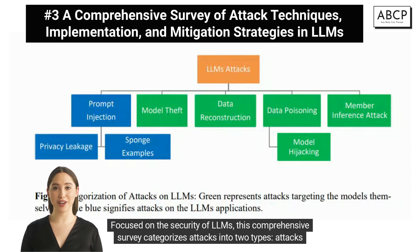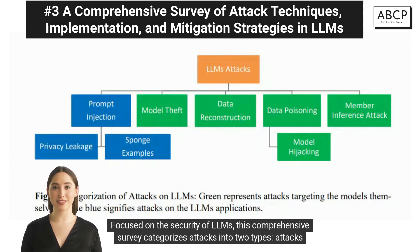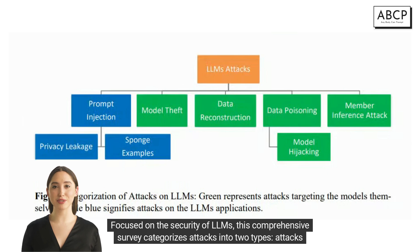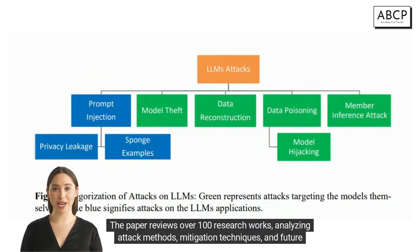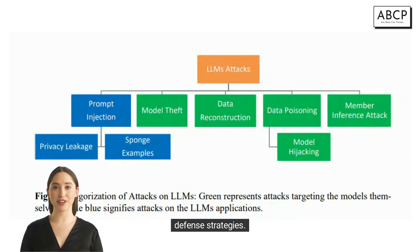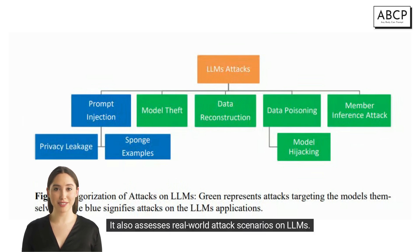Focused on the security of LLMs, this comprehensive survey categorizes attacks into two types: attacks on models and attacks on their applications. The paper reviews over 100 research works analyzing attack methods, mitigation techniques, and future defense strategies. It also assesses real-world attack scenarios on LLMs.